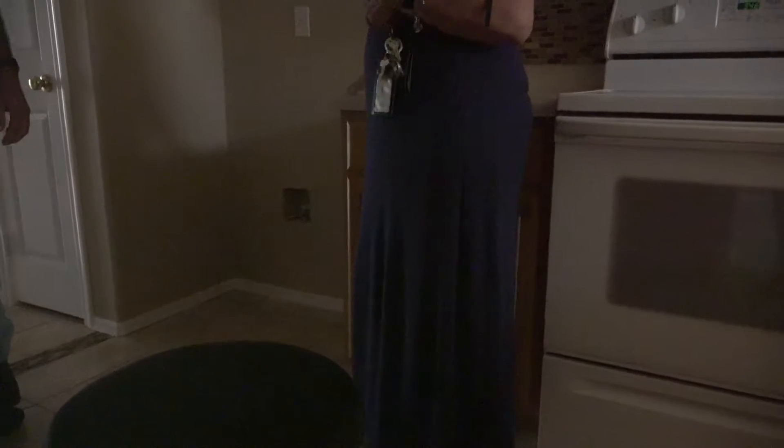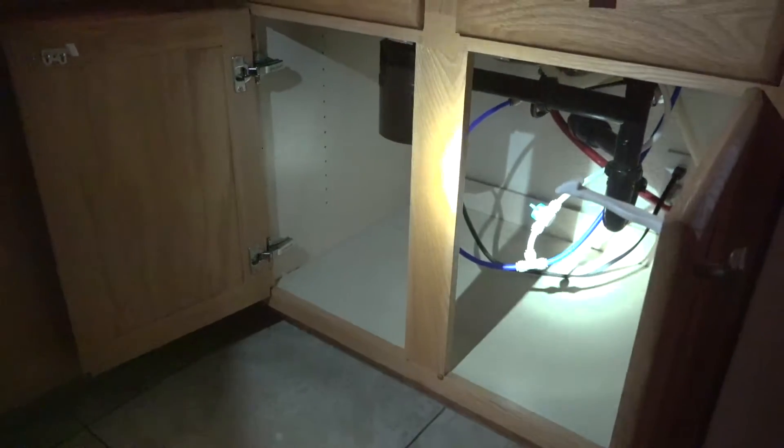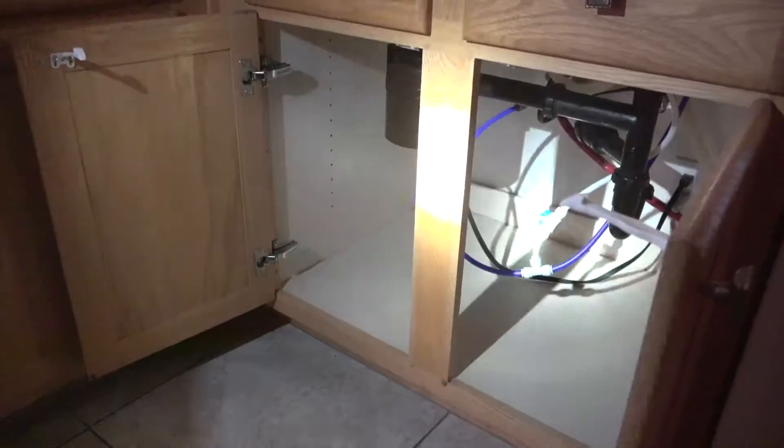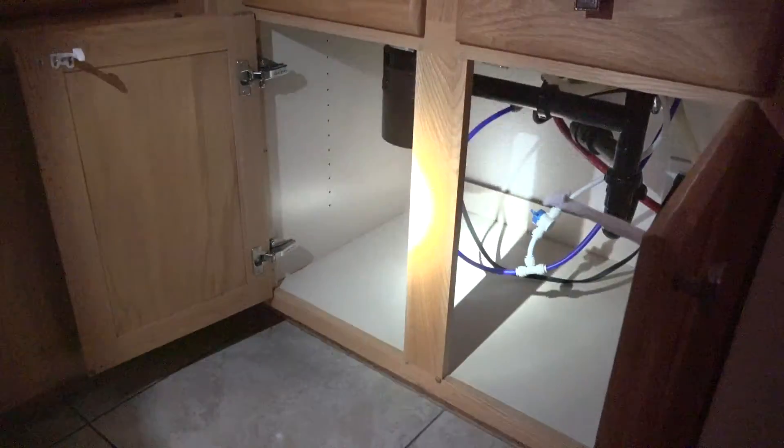At one time they had an RO — reverse osmosis — system. There's a tube right there underneath; it's plumbed and shut off, so water's not going there but it could. When people put in a water softener, they typically put in RO too, because water softener water usually tastes pretty bad with the salt.